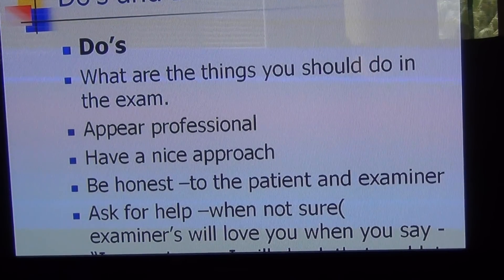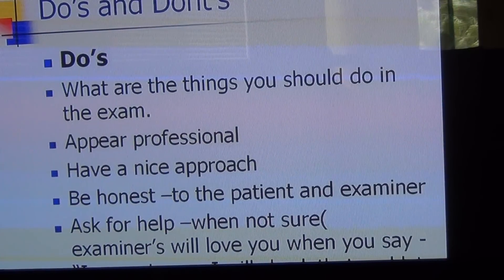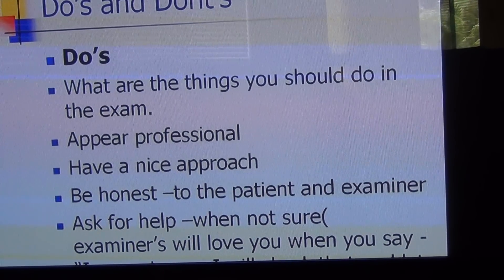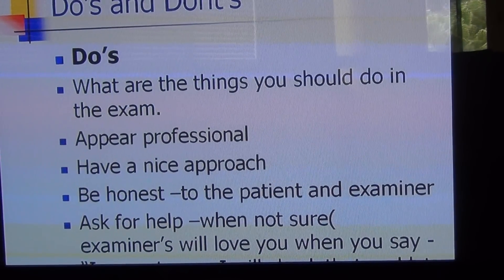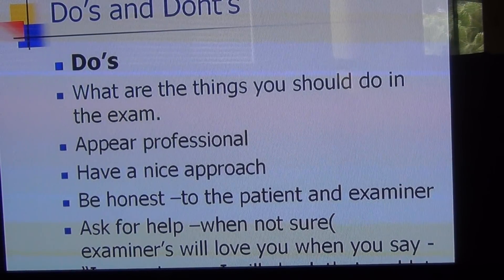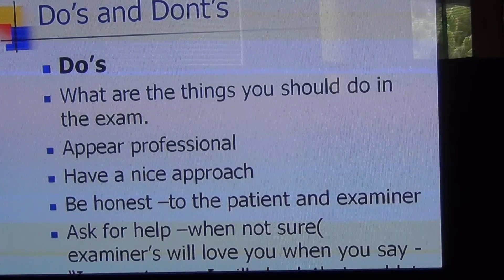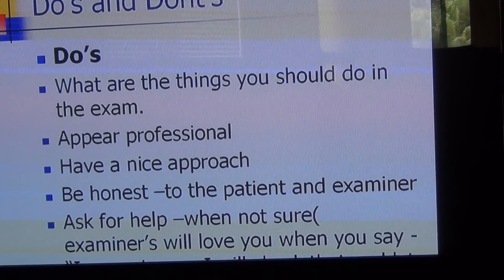The other thing is to have a nice organized approach. Do not jump from history to examination, examination to explaining the diagnosis, and back again. Don't jump in and out from each module of a case. The modules are: history taking, examination, investigations, and diagnosis.